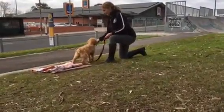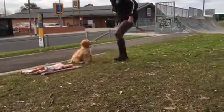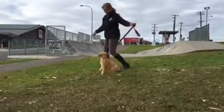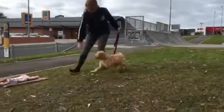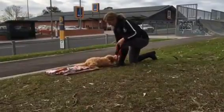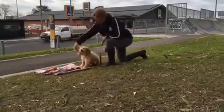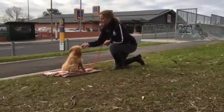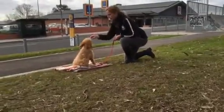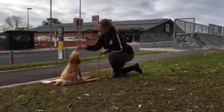These are puppy push-ups, as we call them — the sit and drop very quickly. You can see he's full of energy but also very attentive. Tail's wagging. On your mat. Sit. On your mat. Sit and drop. Stand. Sit.